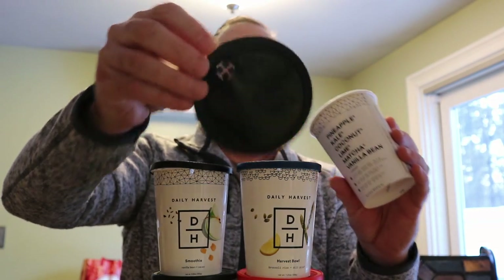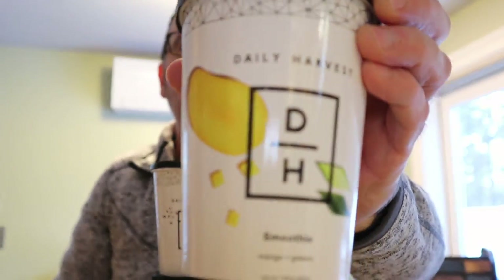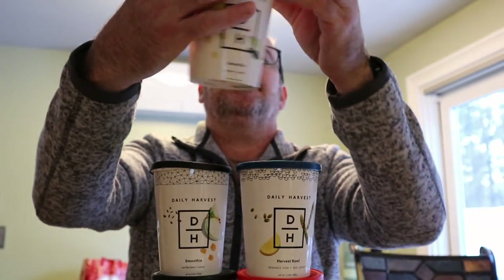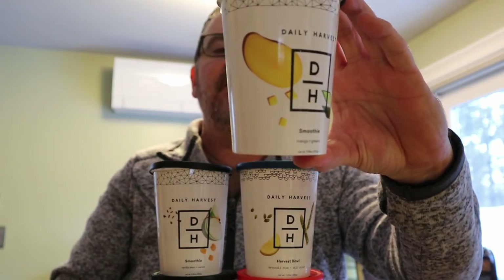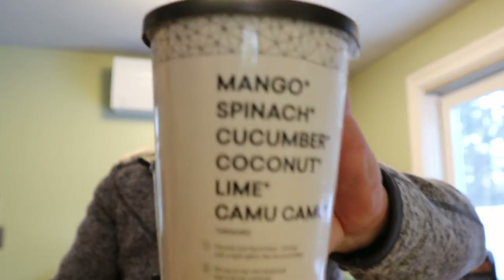You're all set. There's a little spot on the top for your straw. This one is mango and greens — it's got mango, spinach, cucumber, coconut, lime, and camu camu. And again, the instructions say to choose your liquid base — they recommend a light option like coconut water.